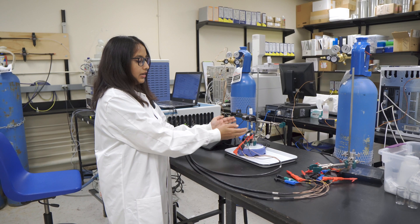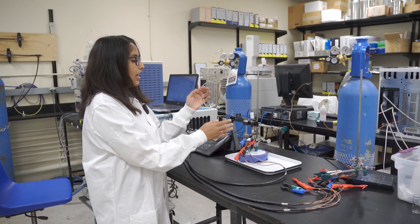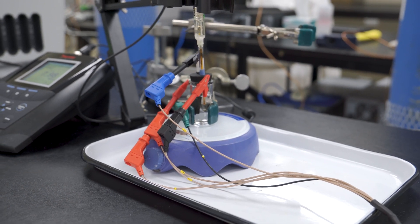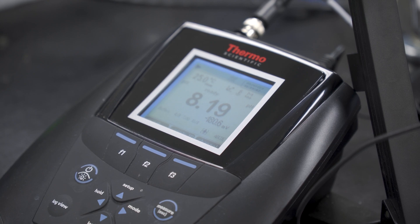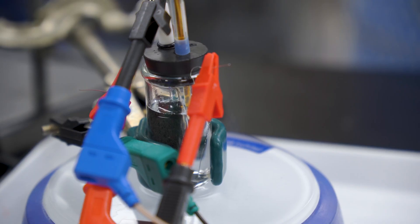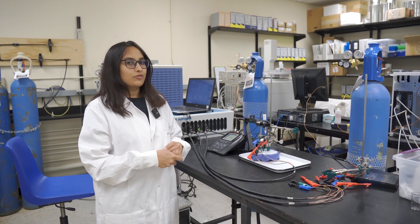We have a very small-scale setup with small electrodes that are continuously monitored with pH monitoring. That is how we reduce the acidity in the ocean surface water, and we have proof of concept that we are able to reduce acidity and thereby enhance the capturing of CO2.